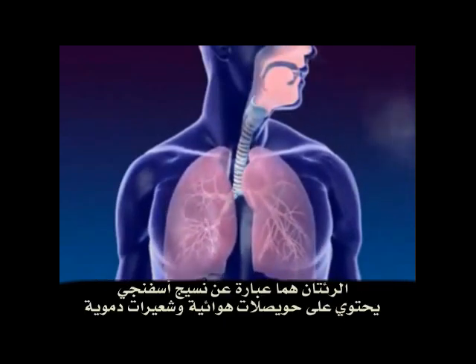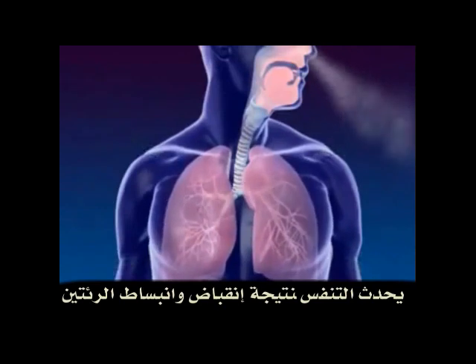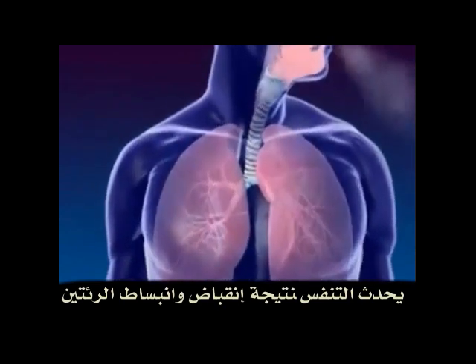Lungs are spongy tissue with alveoli and blood capillaries. Breathing occurs because of the expansion and contraction of the lungs.